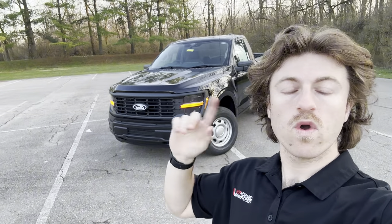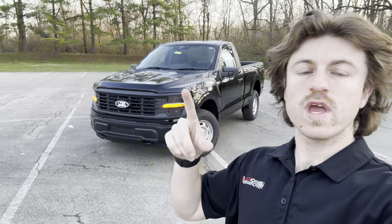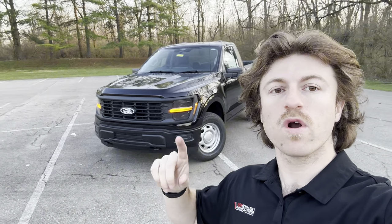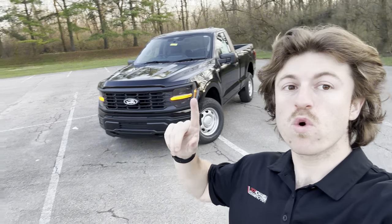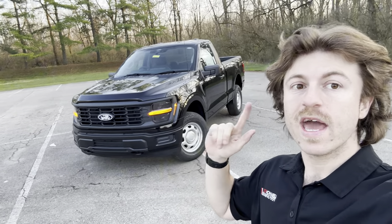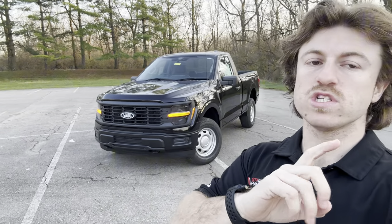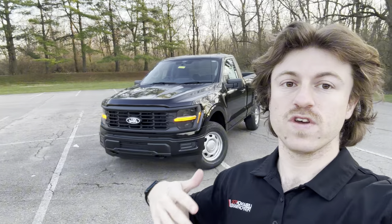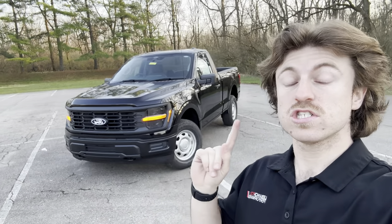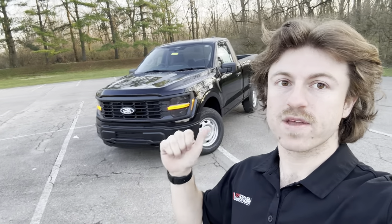What is up guys? It is Cameron with Levin Ford Performance with another video. You can see behind me we have the all-new 2024 facelifted Ford F-150 XL two-door short bed, and this one has the 4x4 — so this is that ideal sleeper spec that you guys want so bad. Unfortunately this is spoken for, and as of filming this video the supercharger is still a long way out, but this is such a special truck that we were super excited to see.